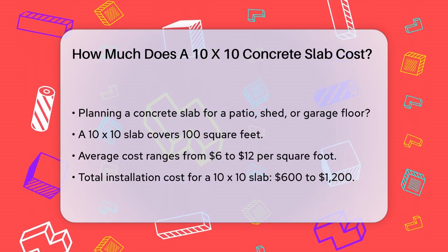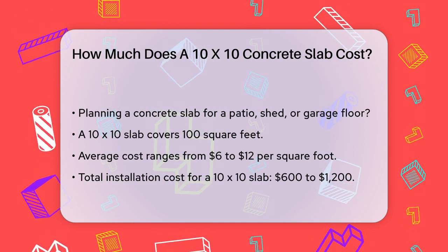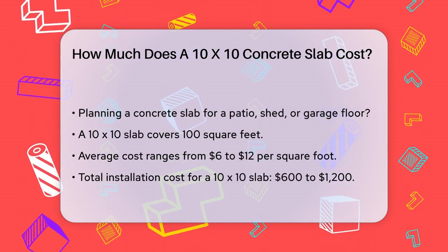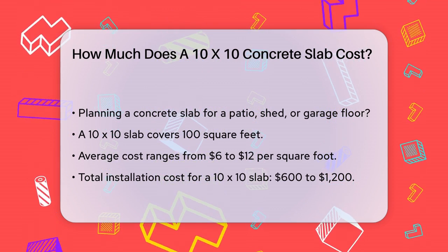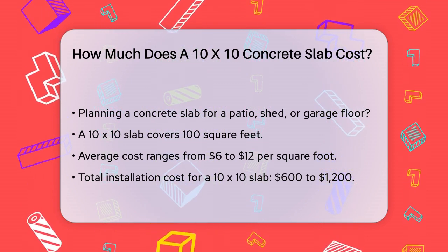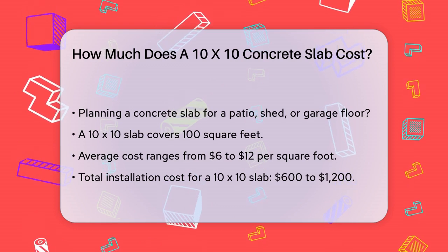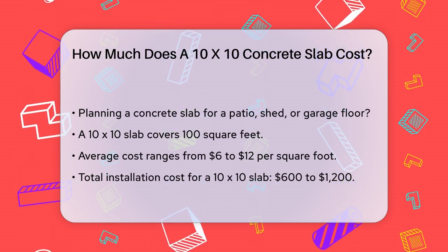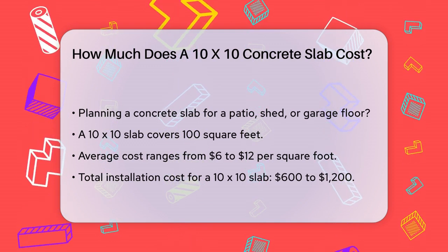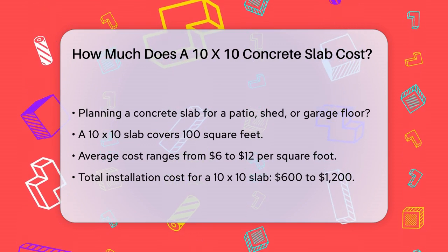First, the size of the slab is a key factor. A 10x10 concrete slab covers 100 square feet. The average cost for a concrete slab is around $6 to $12 per square foot, depending on several factors. For a 10x10 slab, you can expect to pay between $600 and $1,200 for the installation.